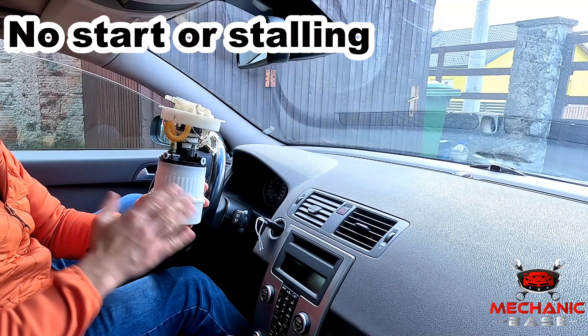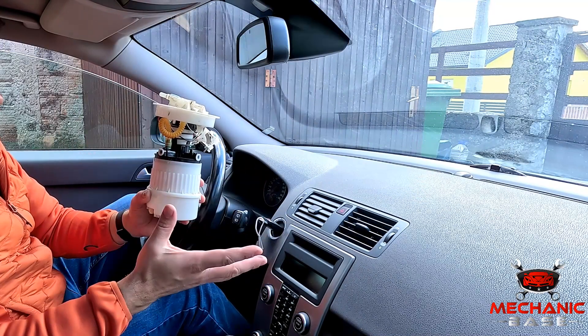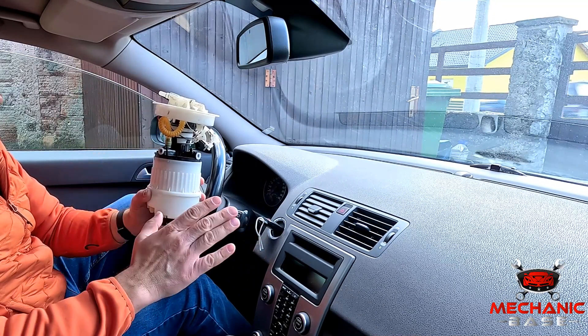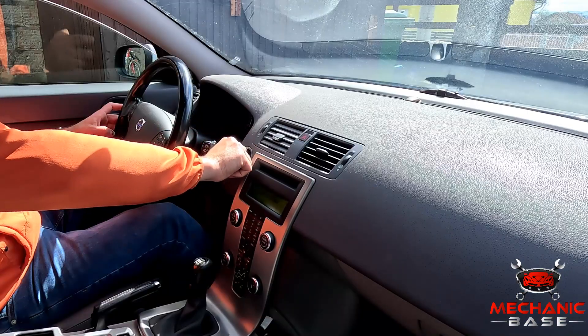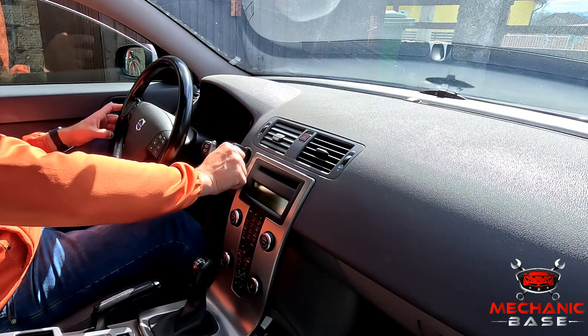If the fuel pump fails completely, no fuel will be delivered to the engine, which won't start because of that. Or if the pump dies while driving, your car will cut out immediately. So if your engine doesn't start despite cranking strong, and there is no noticeable fuel odor from the exhaust, the fuel pump is one of the likely causes.